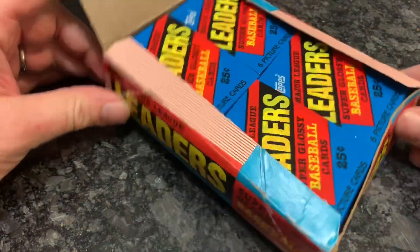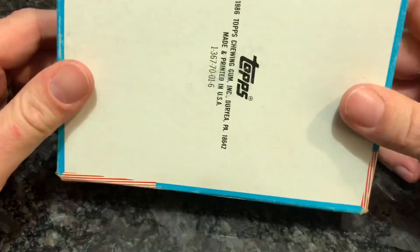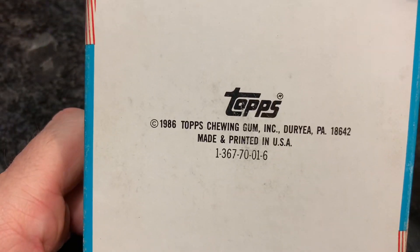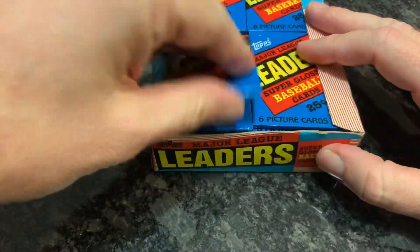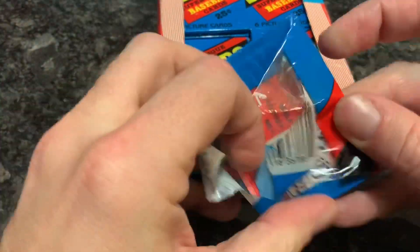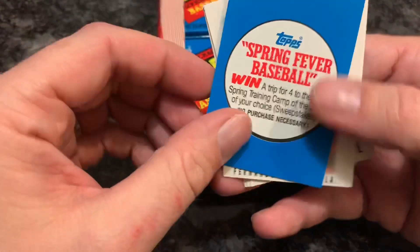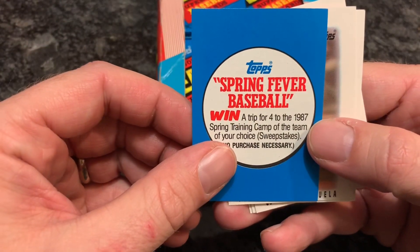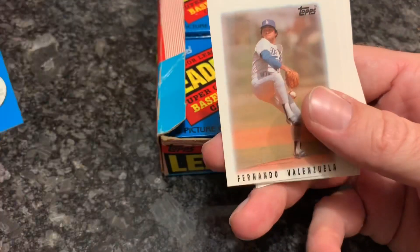36 packs per box. Here's what the side of the box looks like, here's the bottom, and here is the other side. So let's get right to it — 66 cards in the set. What they did was choose players that led the league in various categories. You can see they also did Spring Fever Baseball back then. Got a little scratch on my thumb from my dog — I was playing with him earlier.